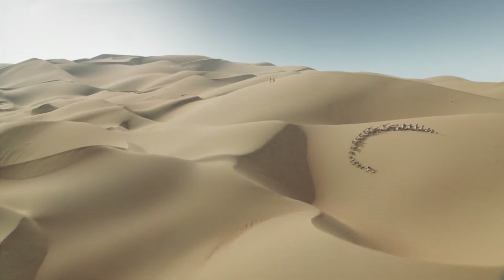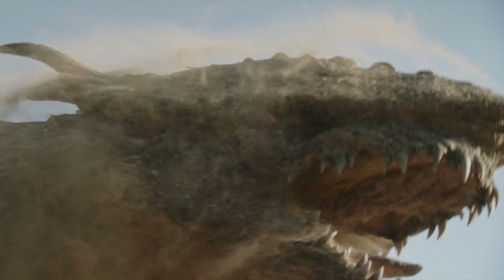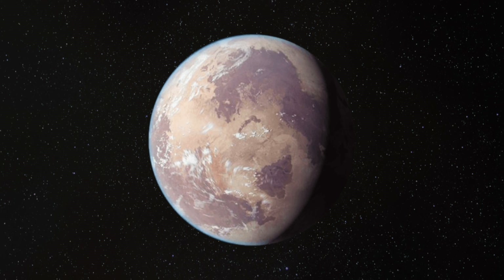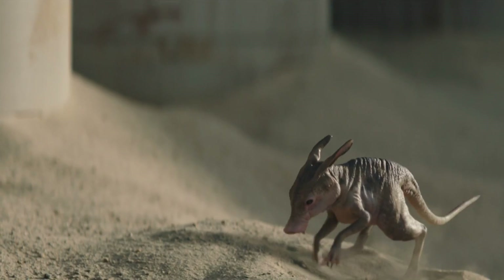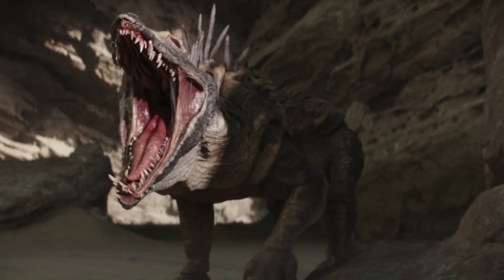Imagine a planet of endless sand and scorching sun — a world where every day is a race for survival, and every night a fearsome competition for resources. The infamous desert planet of Tatooine, located in a galaxy far, far away, is known for being an inhospitable wasteland. Yet the creatures that brave this unforgiving environment are truly fascinating,